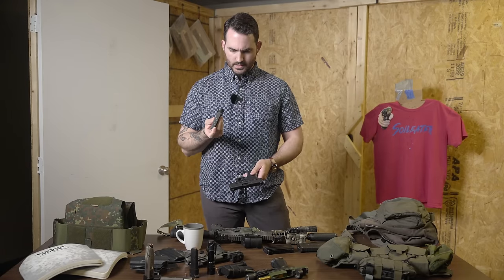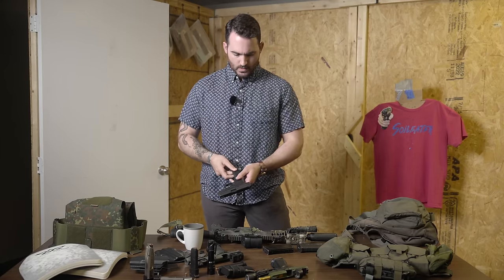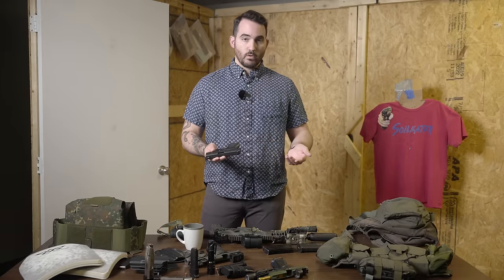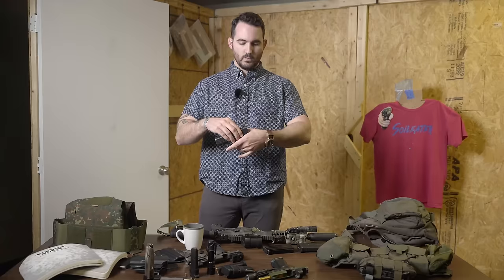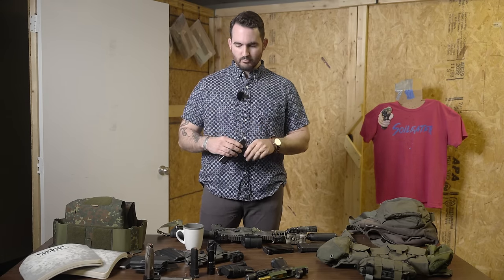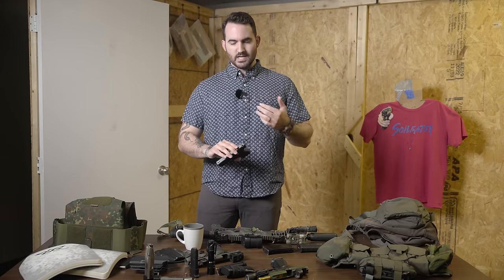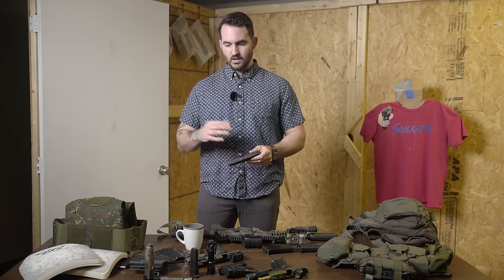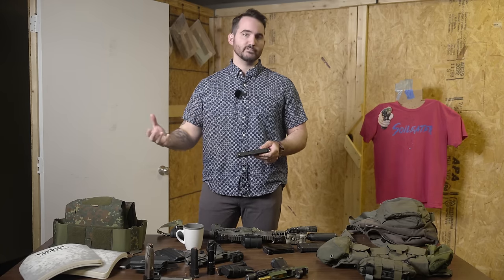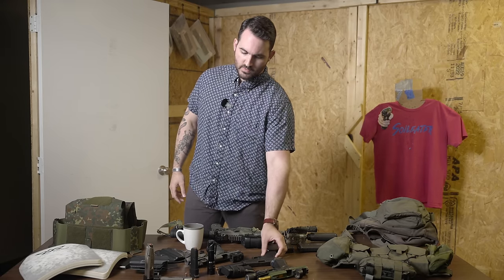This is actually an aftermarket magazine extender — it fits my hand and I can get a full purchase with the pinky. Pros and cons: it's going to print a little bit more. The factory mags have me almost missing two fingers on the gun, and I'm not a fan. Part of why I like the extended magazines is because typically I'm wearing a baggier shirt — I have a chest and a back, so the shirt hangs off me instead of being married to my love handles. So it's not that hard to carry even a full size.